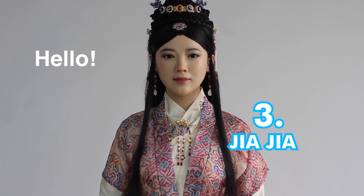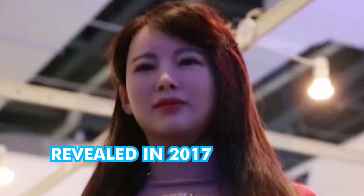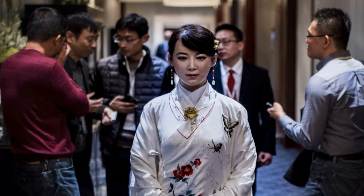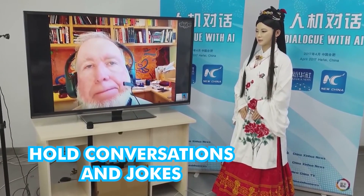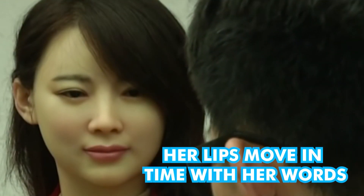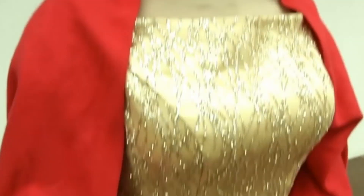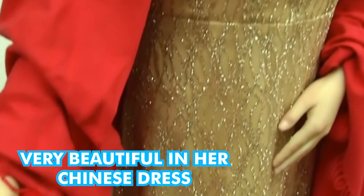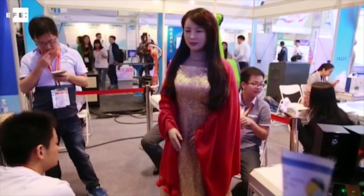Number 3: Jiajia. Built by the University of Science and Technology of China and revealed in 2017, Jiajia is very, very lifelike. Her programming and algorithm allows her to hold conversations with people. She can even make jokes. Jiajia makes eye contact, and her lips move in time with her words when she's talking. In her Chinese dress, she is a very beautiful woman, and if you met her without prior knowledge, you may not know that she is an android.